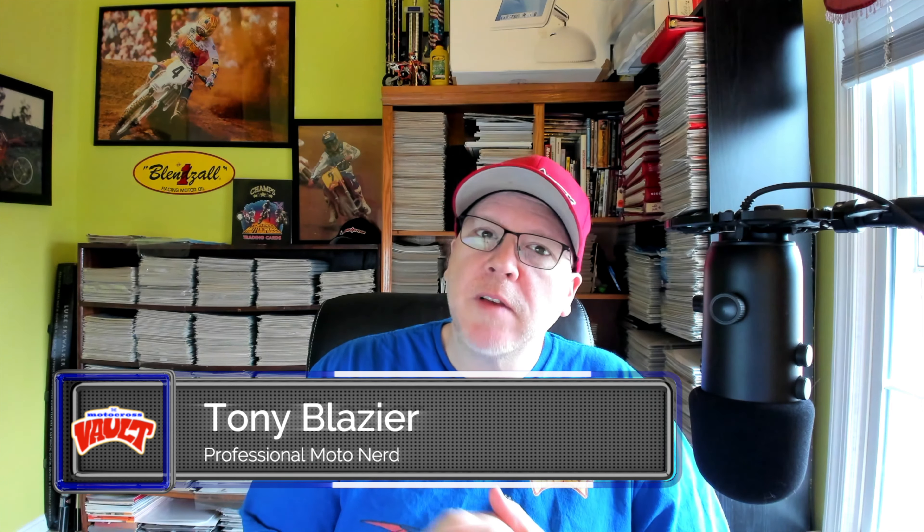Welcome back to the Motocross Vault. My name is Tony Blazer, and what this video is going to cover is a look back at one of the most influential machines of the 1990s: Kawasaki's all-new 1990 KX250.